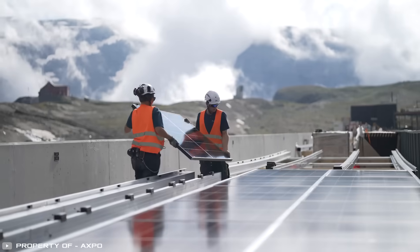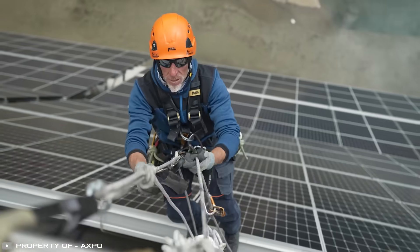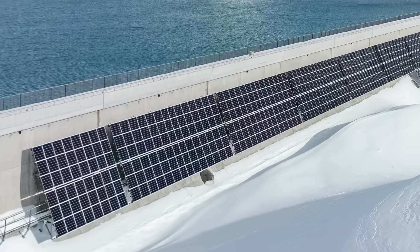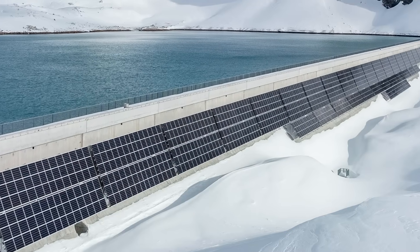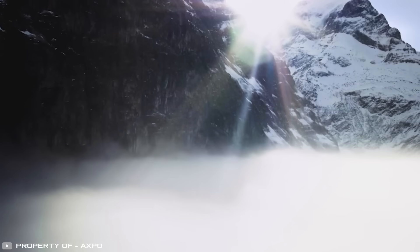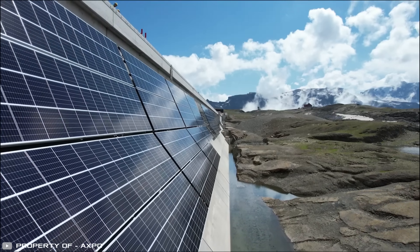One of the most unusual and largest alpine solar stations in Switzerland is now operating at full capacity. Located at an altitude of 2,500 meters, the panels remain effective not only in summer but also during winter, thanks to the reflection of sunlight off the snow. Additionally, the station is positioned above the fog layer, allowing it to generate electricity without hindrance.